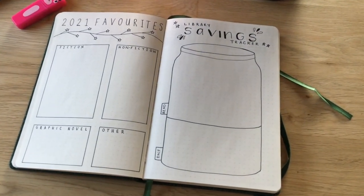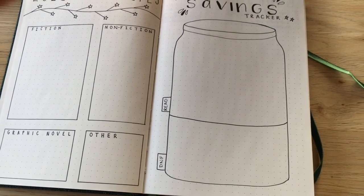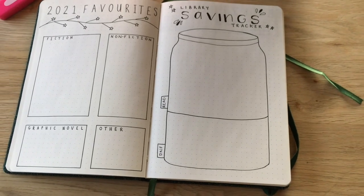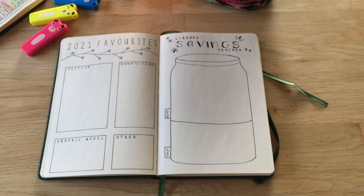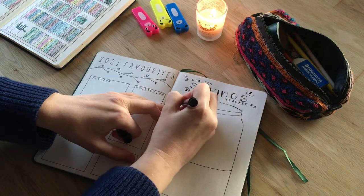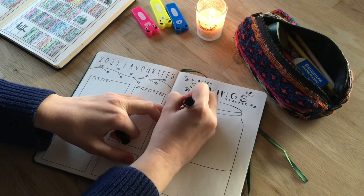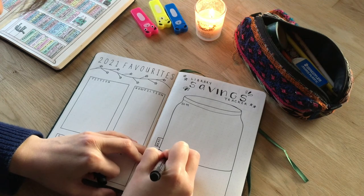So it's really just a simple spread for my own use. I'm going to use it throughout the year and maybe do little summaries at the end of each month just to see how much money I saved. I think it'll be quite a fun little tracker in my journal and really useful to keep me on track with my goals of using the library as much as possible.